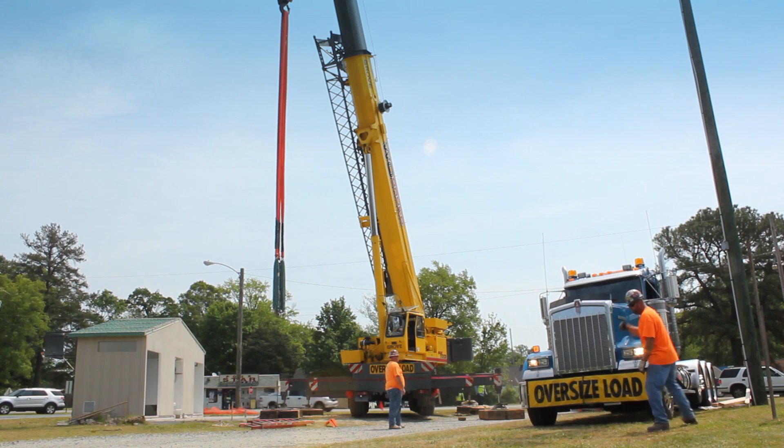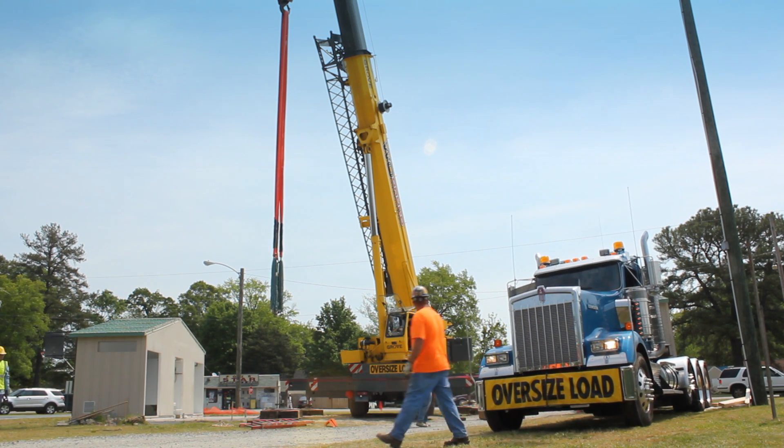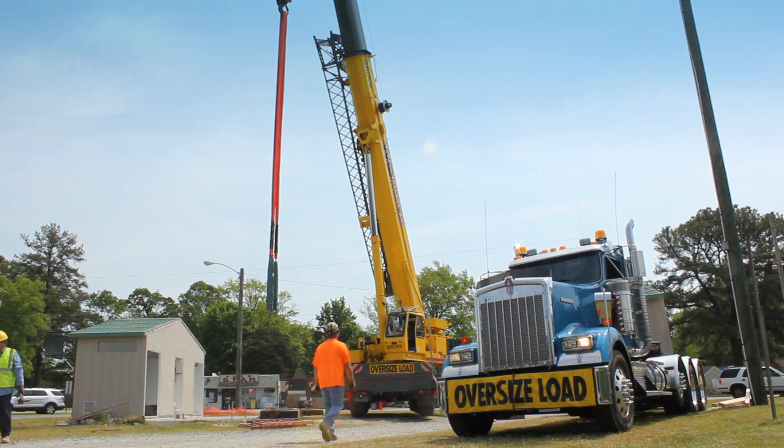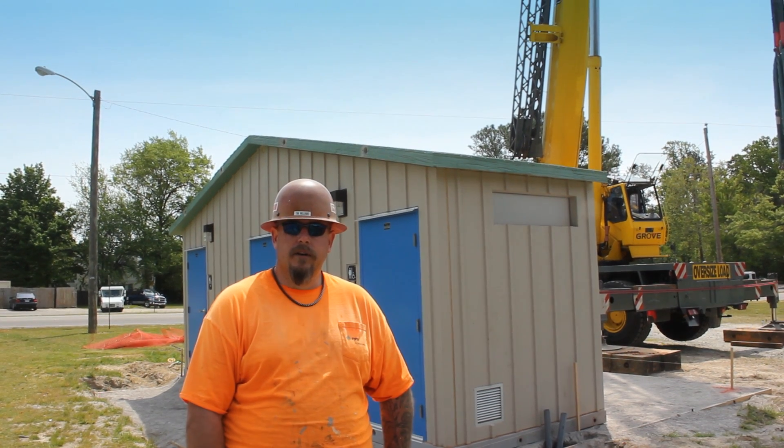When the second half gets here, we're going to repeat the crane process one more time, rig it up, bring it over, and set the two halves together. After it's on the ground, we're going to start putting it together.